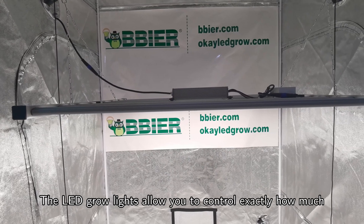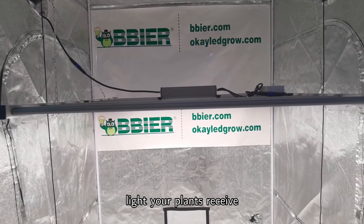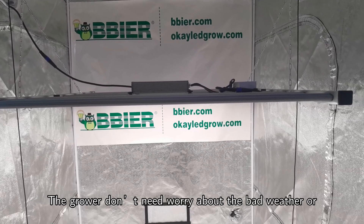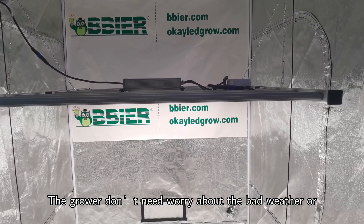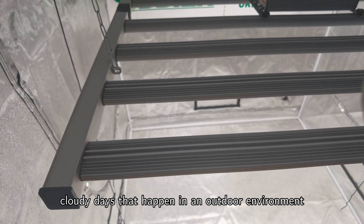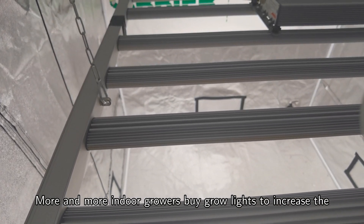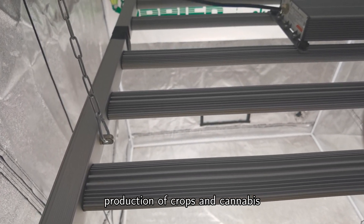The LED grow light allows you to control exactly how much light your plants receive, ensuring they get the same amount of light day after day. The grower doesn't need to worry about bad weather or cloudy days that happen in an outdoor environment. More and more indoor growers are buying grow lights to increase the production of crops and cannabis.